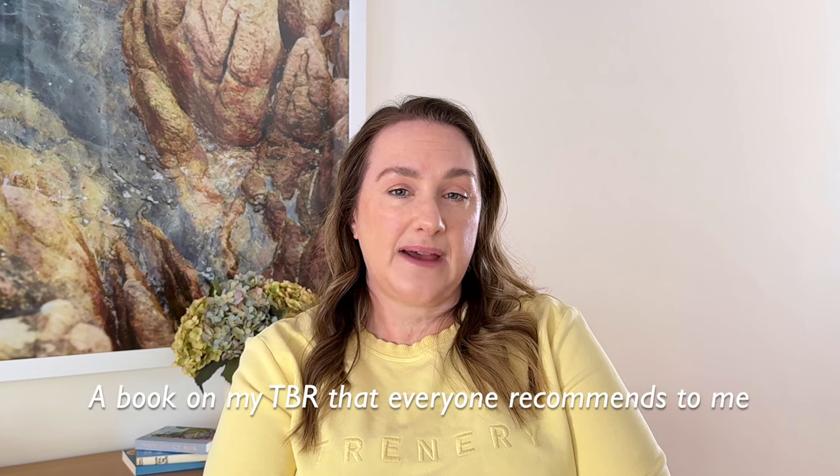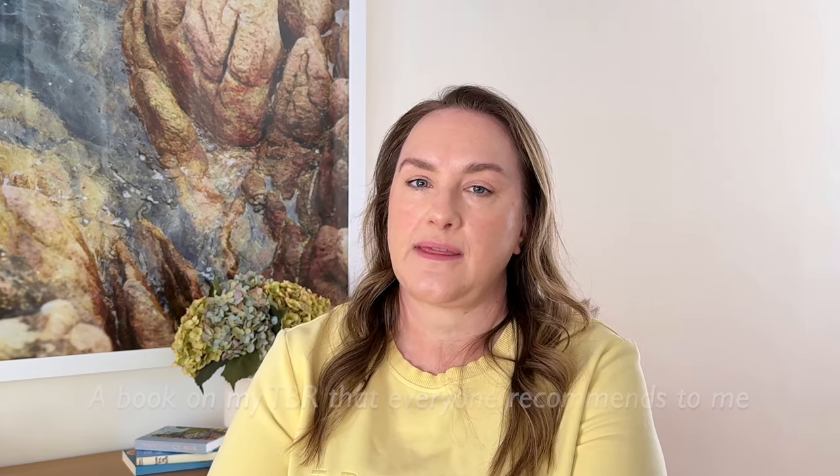A book on my TBR that everyone recommends to you — I honestly can't think of anything everyone recommends. I do get a lot of echoes when I talk about certain books. Oh — 84 Charing Cross Road. You guys were all over that one, telling me to read it, so I did and I loved it.